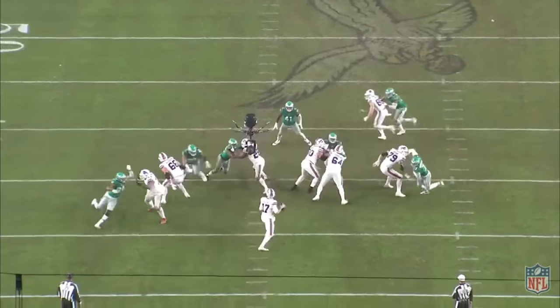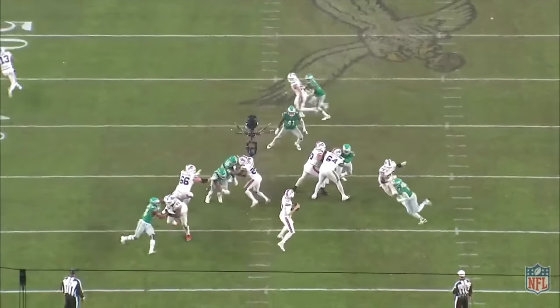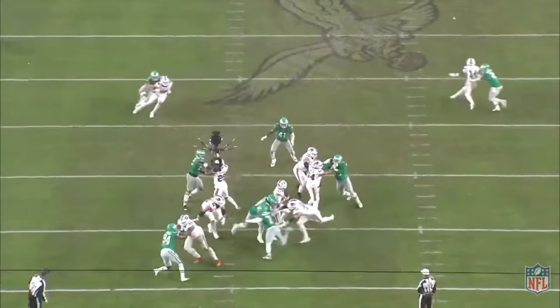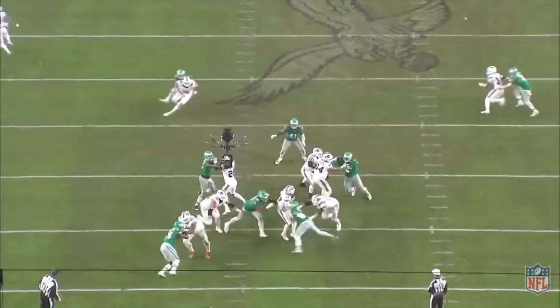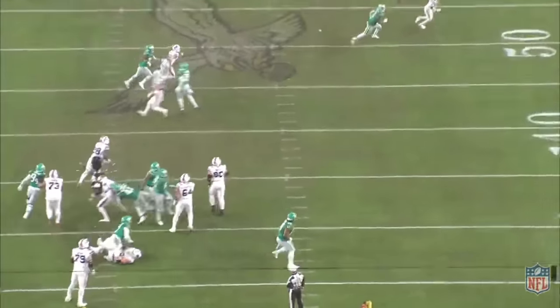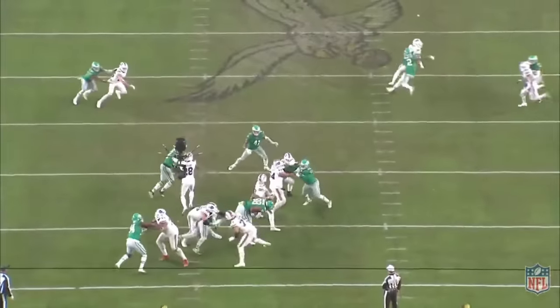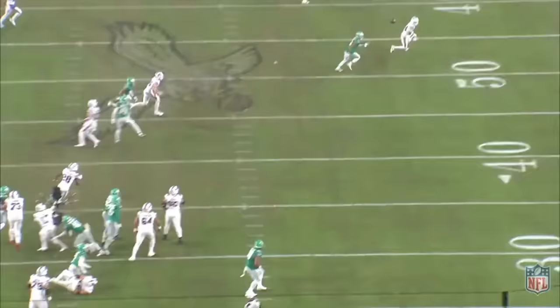To his right, Hasan Reddick torches Spencer Brown, and to his left, Jalen Carter does the same to Connor McGovern. As the rush closes in, Allen makes both Reddick and Carter miss by stepping up, and hits Diggs as he redirects toward the sideline. There was no room for Allen to set his feet in what remained of the pocket here, but he still delivered a perfect ball to convert on third down.